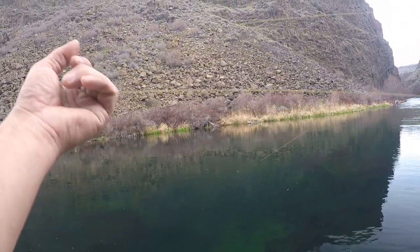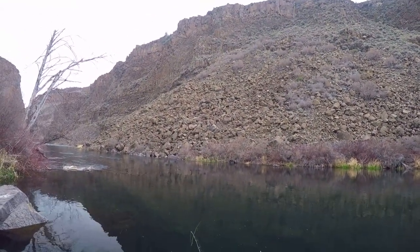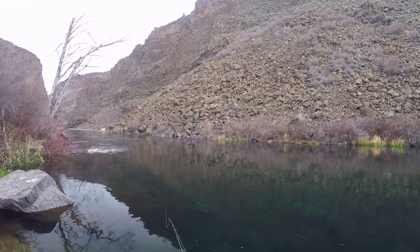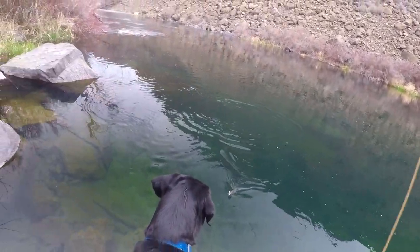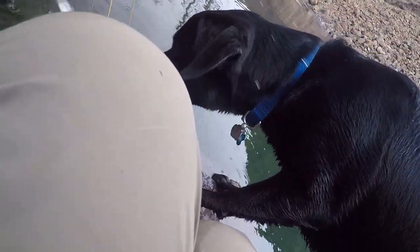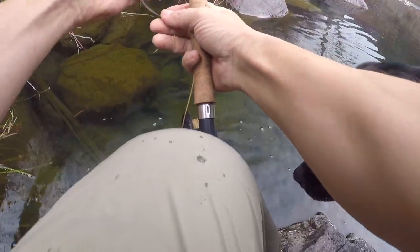There we go. The hardest part about fishing right here is just no back casting, period. There we go, we got a fish! A little rainbow, it looks like. Yep, Jasper's in the way. Let's see if we can get this guy out here. What do you think, Jasper? Hold on. Cute little guy. Jasper - licking the fish!